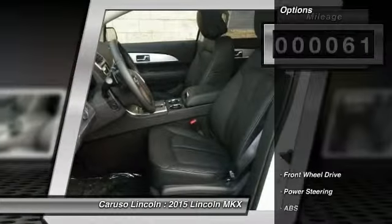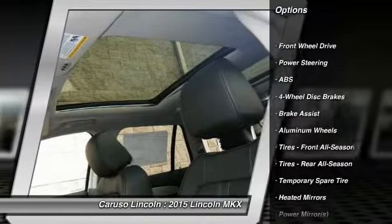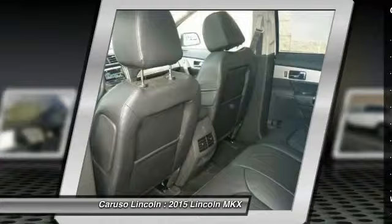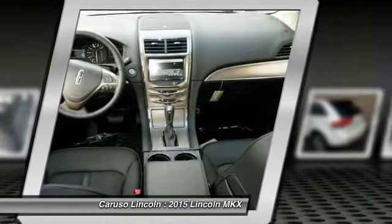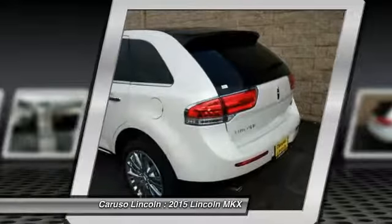Here are some of this vehicle's great options: traction control, steering wheel audio controls, power lift gate, remote engine start, power passenger seat, stability control, anti-lock braking system, adjustable steering wheel, power steering, and driver airbag.